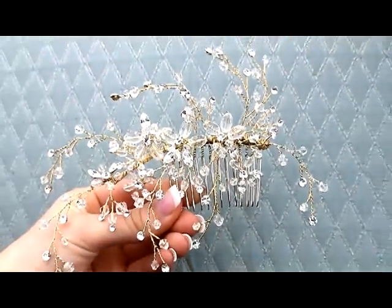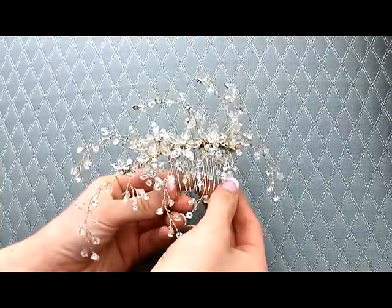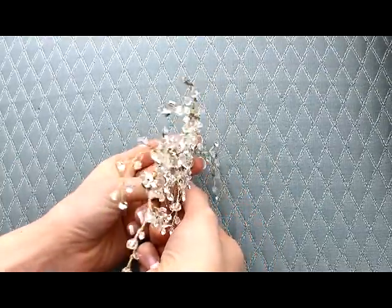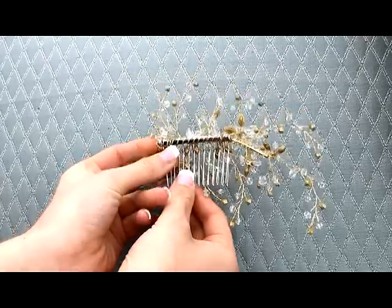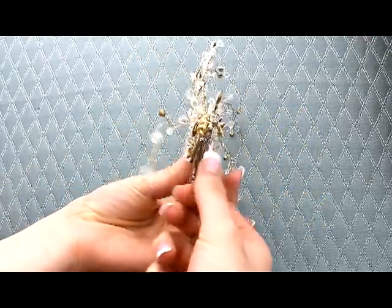Here you see the piece in gold. I love the gold piece because it's not a real harsh gold — it's a really soft, beautiful gold. So if you have an ivory dress or if you have gold accessories, this is a beautiful piece to go with that look.